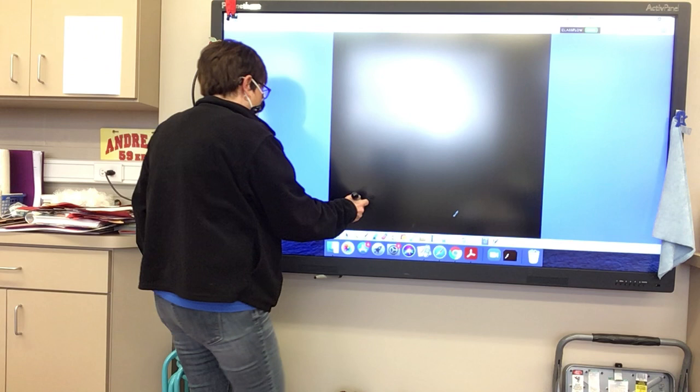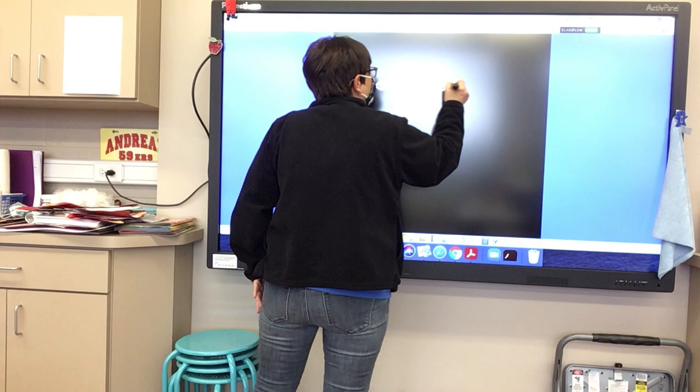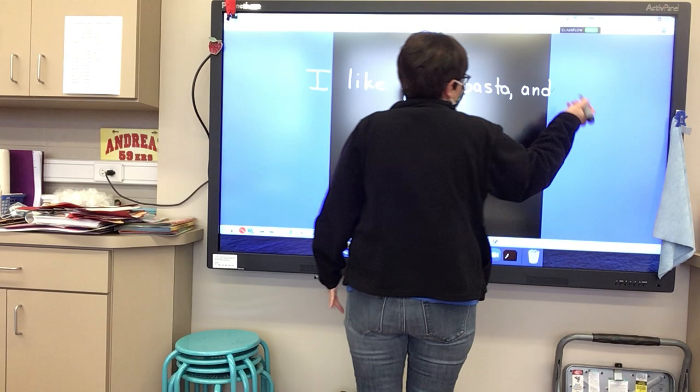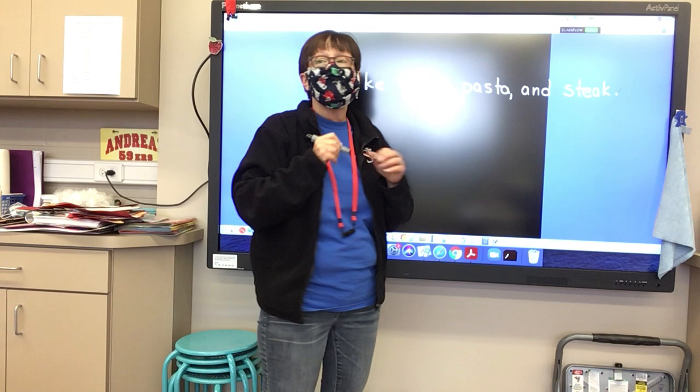I like pizza, comma, pasta, comma, and... I only put commas after the first two things in my list. My last comma is before the word 'and.'